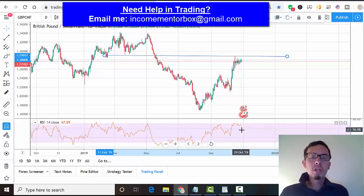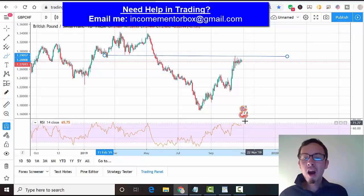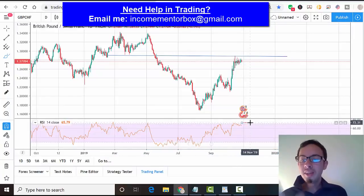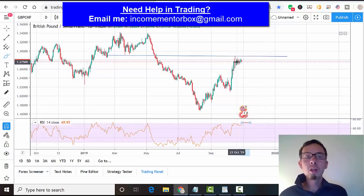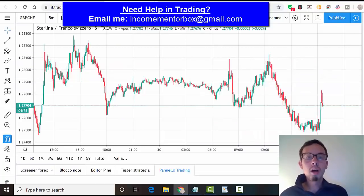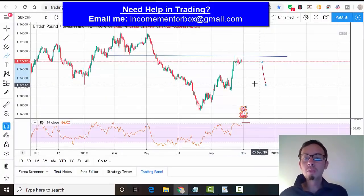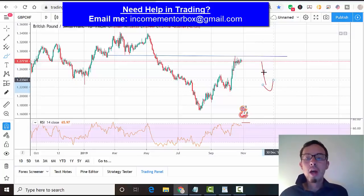Tomorrow is Thursday, so tomorrow and Friday make sure you watch GBP/CHF on the daily chart. If you see the RSI going above the 70 line, then look at the hourly chart or five-minute chart on GBP/CHF. Basically, what we are looking for is a sell position — we are looking to short it.